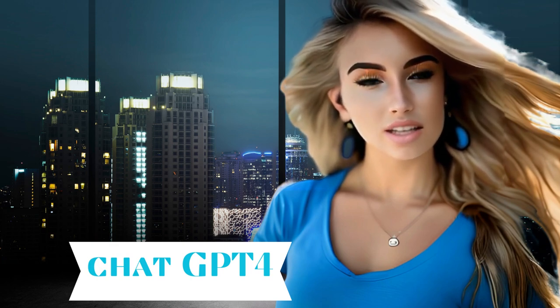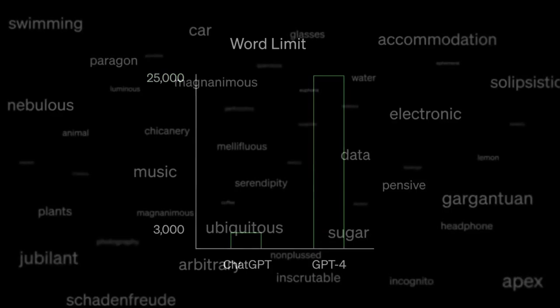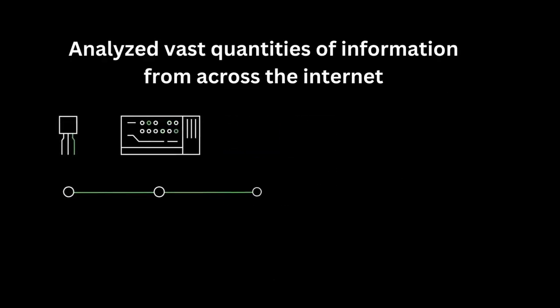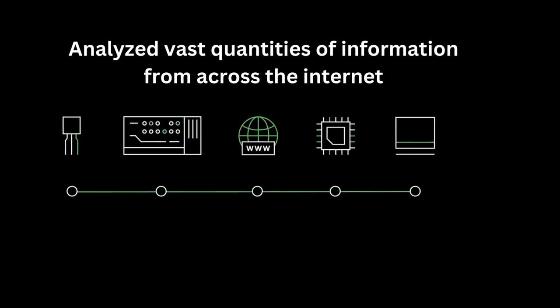Let's dive into more details. Let's start with the name. GPT-4 is short for Generative Pre-Trained Transformer 4. That means it's the fourth iteration of the OpenAI software that has analyzed vast quantities of information from across the internet in order to determine how to generate human-sounding text and give users detailed responses to questions.